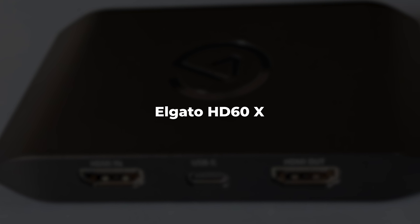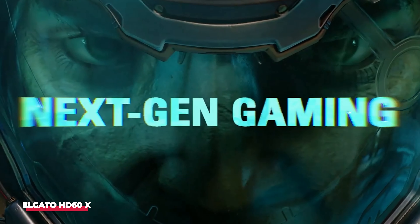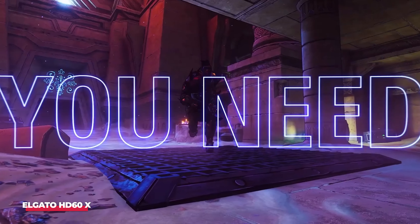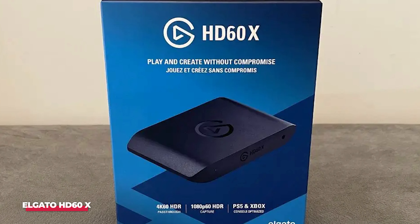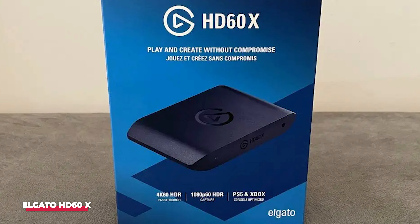Number 5: Elgato HD 60X. We begin our list with the Elgato HD 60X, a capture card that has earned a reputation as a reliable and powerful tool for both novice and experienced content creators. If you've ever dabbled in streaming or game capture, you've probably heard of Elgato, and for good reason. The company has become synonymous with high-quality capture devices, and the HD 60X is no exception.